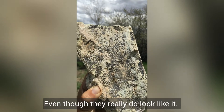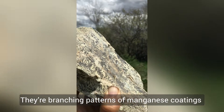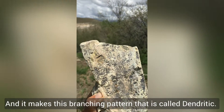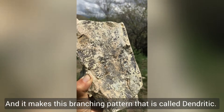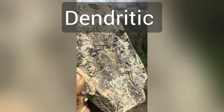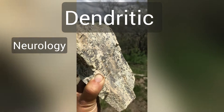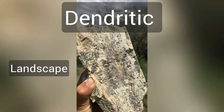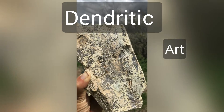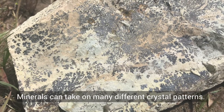These actually aren't plant fossils, even though they really do look like it. They're branching patterns of manganese coating on the surface of this rock, and it makes a branching pattern that is called dendritic. If you've heard the word dendrite or dendritic — it's also used in neurology research and in art — that's a common term for this branching pattern.